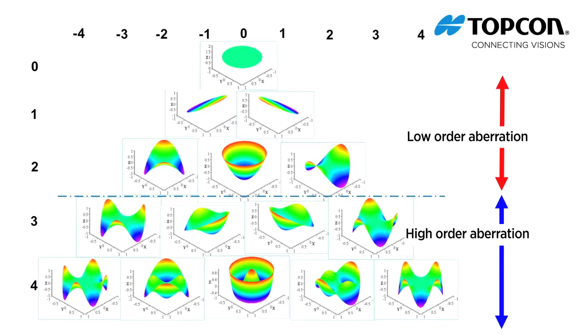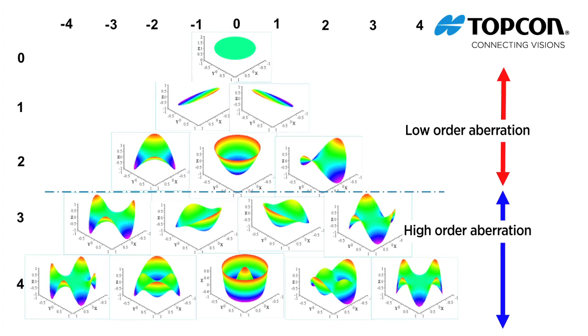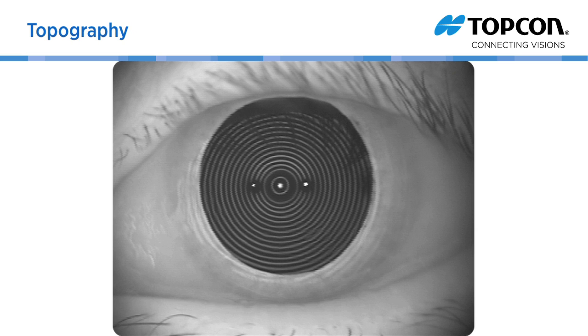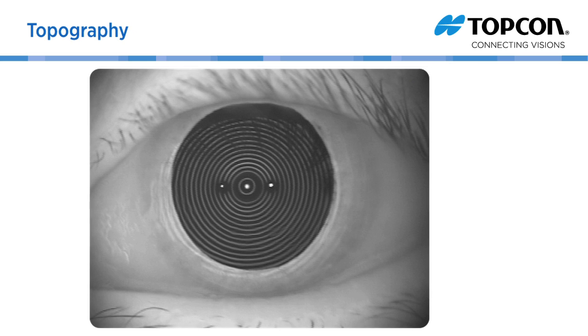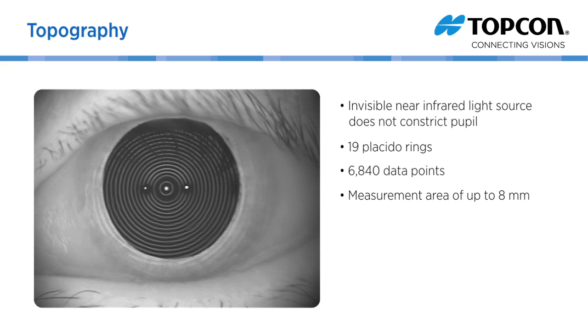The data from the sensor and images from the KR1W are then displayed on the various KR1W maps. Unlike other topographers that utilize bright lights to image the cornea, the KR1W utilizes invisible near-infrared light with 19 Placido rings to collect 6,840 data points to assess the cornea's radius curvature and axial power over the entire 8mm measurement area.